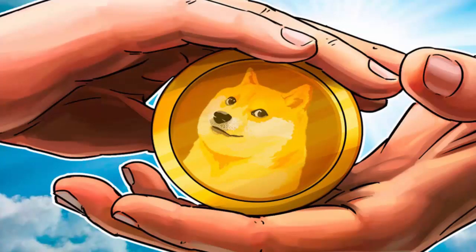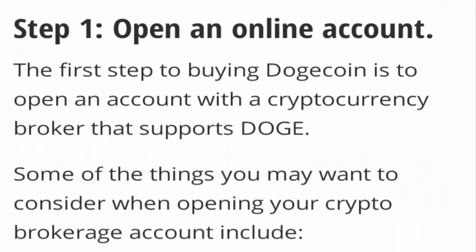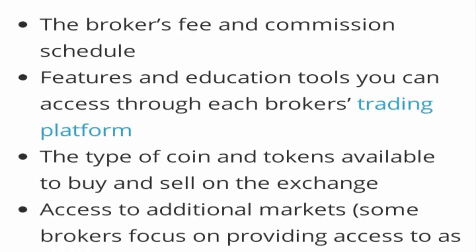Now the question we wanted to discuss: how can one trade in Dogecoin? The first and foremost step is you need to open your own online account. The very first step is that to buy Dogecoin, you need to open an account with a cryptocurrency broker which actually supports Dogecoin.